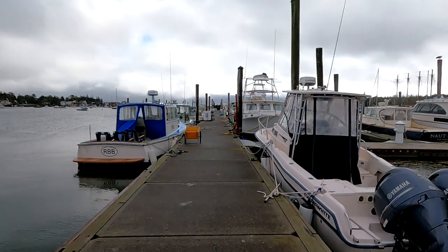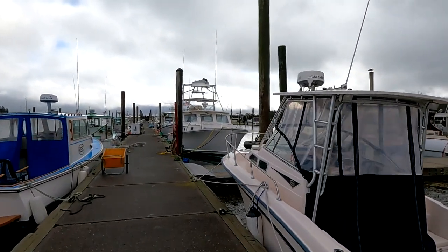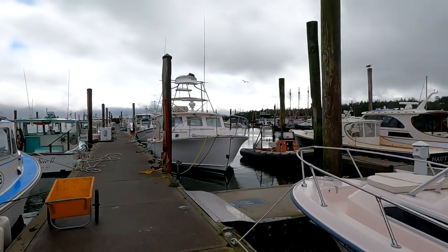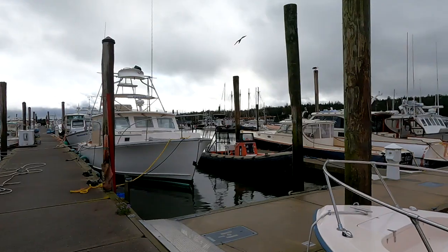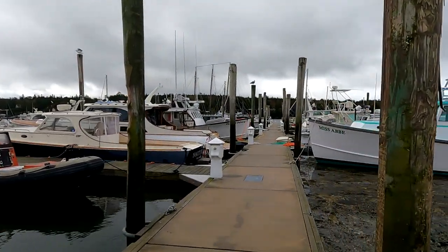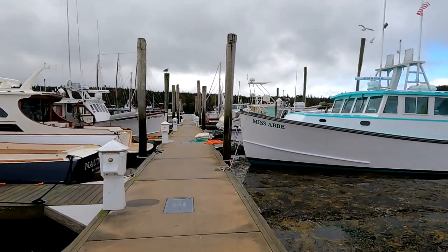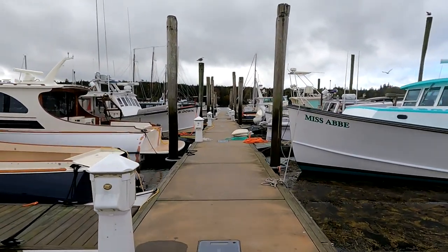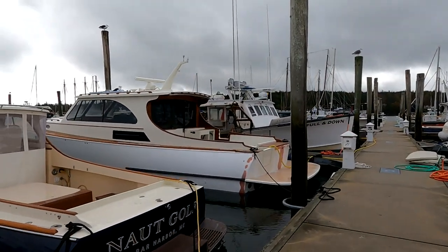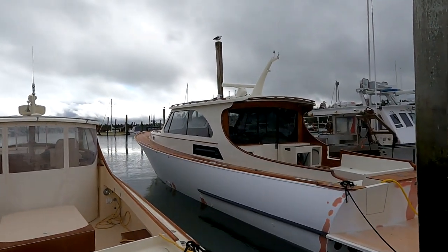As you can see, everybody here survived without any issues. We'll go have a look and see what Sequestr looks like as we walk down here, and a few other boats. There's a new Hinkley 40-foot jet boat — brand new one. Teak decks. Very fancy.